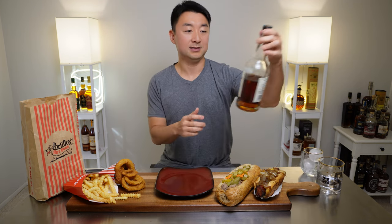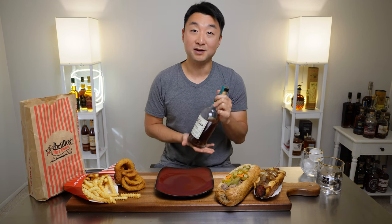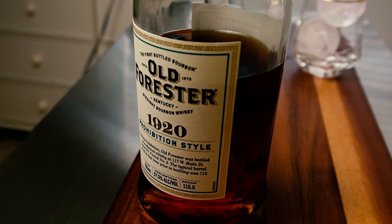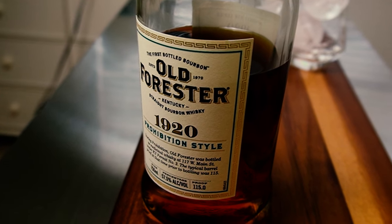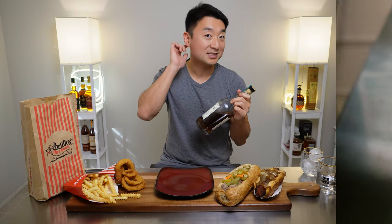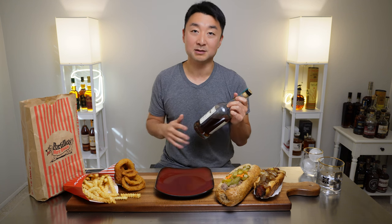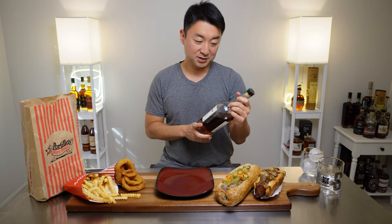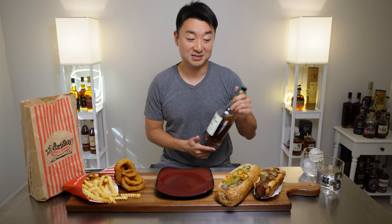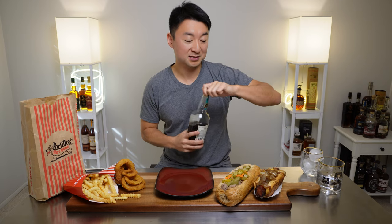First, the whiskey. We got the 1920 Old Forester Prohibition Style whiskey. It's one of my favorite whiskeys — sort of a daily drinker. 57.5% alcohol by volume. It's not a very light whiskey by any means, but it doesn't drink that heavy. It's very mellow, very excellent mouthfeel, very medium on the finish. And it's delicious. The best thing about it is that it's available — you can find this whiskey just about anywhere.